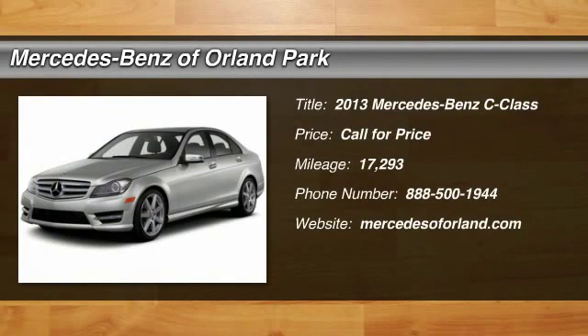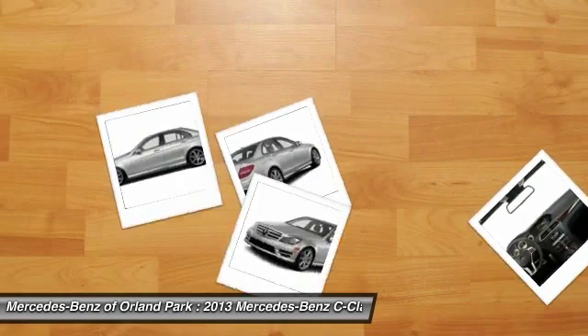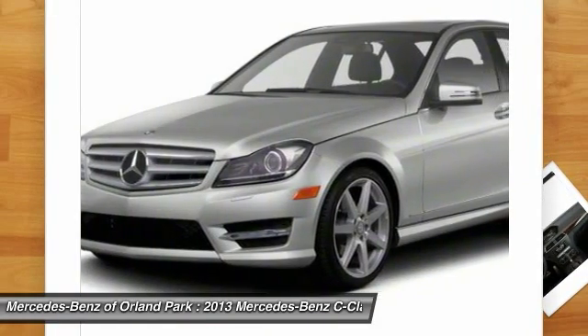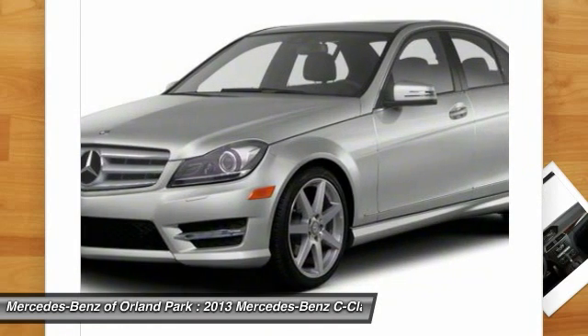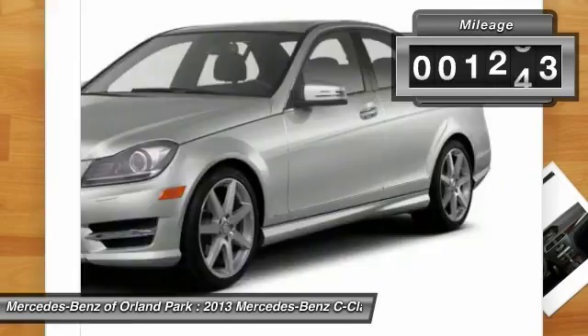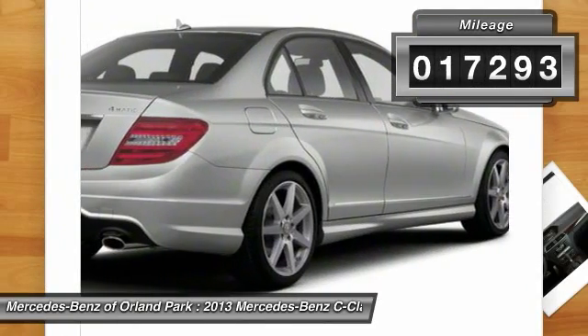The 2013 Mercedes-Benz C-Class. Standing the test of time means never standing still. The competitive C-Class has a smooth and strong 3.0-liter V6 that gets a decent 21 miles per gallon overall. This vehicle has less than 20,000 miles.